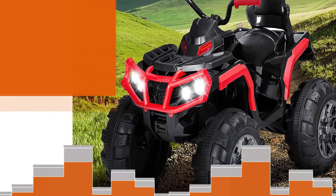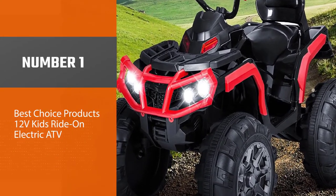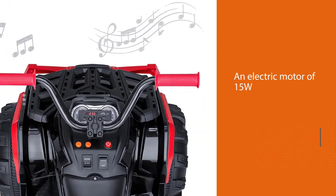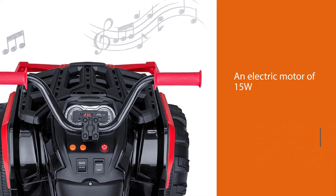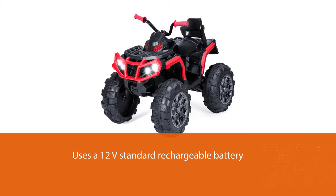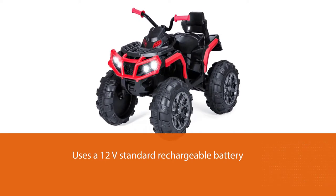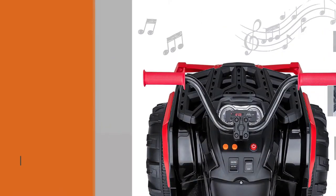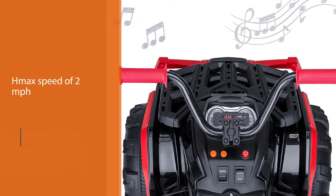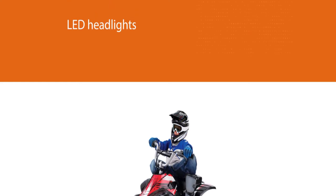Number one, most popular: Best Choice Products 12V Kids Ride-On Electric ATV. This quad consists of a 15-watt electric motor and uses a 12V standard rechargeable battery. It has two speed modes for going in reverse and forward directions, with a max speed of two miles per hour. Incredible features include LED headlights, engine sounds, and a built-in horn.